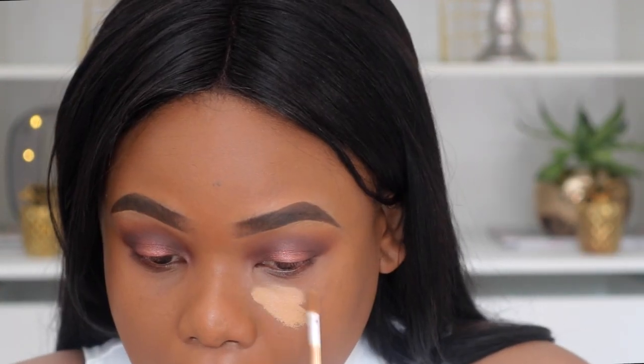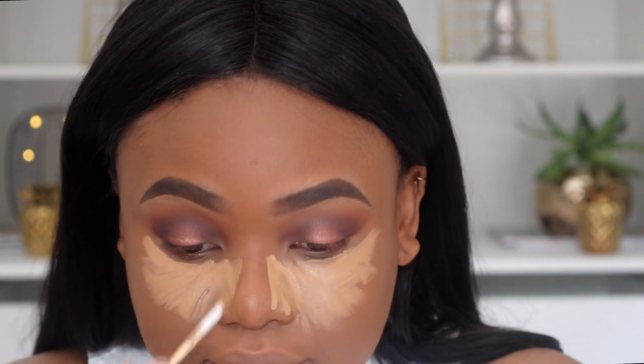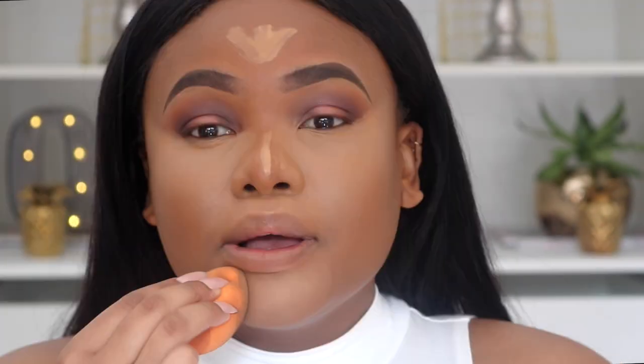Today I'm going to use the NARS Radiant Creamy Concealer in Caramel. This concealer has finished so fast — this is my second one already. Taking my sponge and blending it in, then I'm about to set my concealer with the Laura Mercier powder.